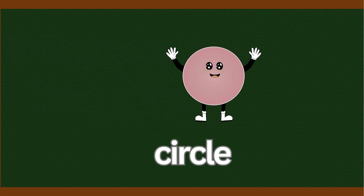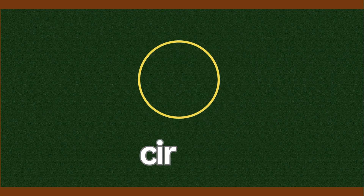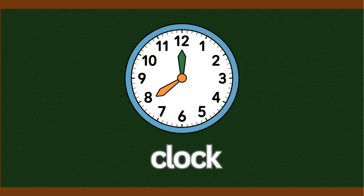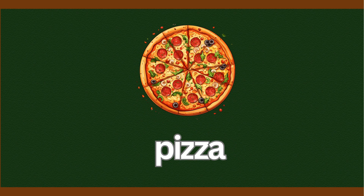Here's our first shape. It's the circle. Everyone say, circle. Circle. A circle is round and goes round and round, no sides, no corners. What things look like a circle? Clock. Cookie. Sun. Pizza. These are all circles.